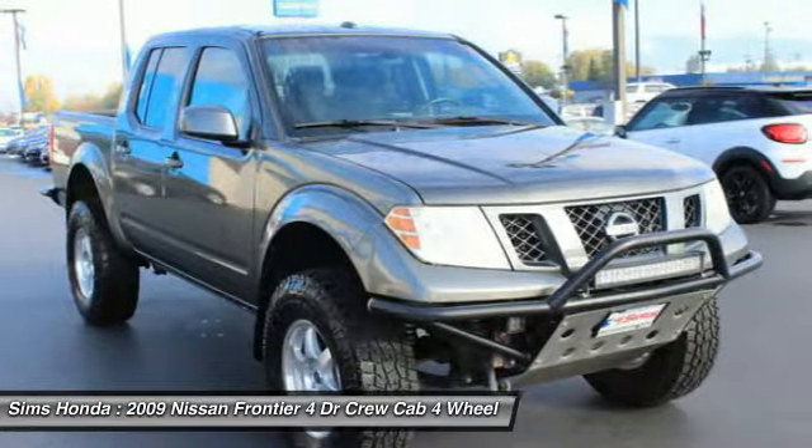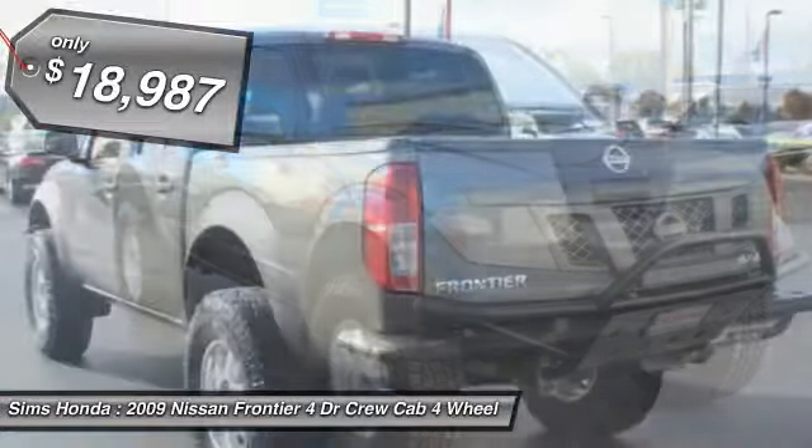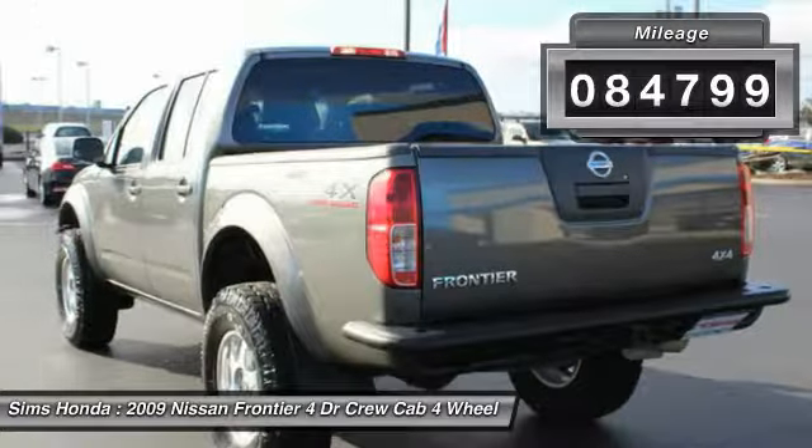The Frontier's interior comforts include cab versatility, under-seat storage, and seating for 5, and is priced below $20,000. This vehicle has less than 85,000 miles.